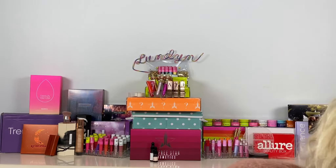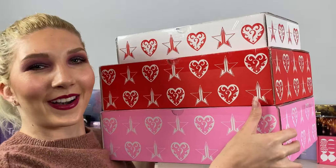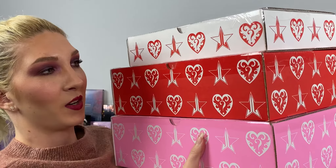Let me know in the comments if the same thing happened to you. Look at this cute tissue paper! I've been keeping all of the tissue paper and it came in handy for Christmas. This pink one is heavy — and here are all three of the mystery boxes. They are actually pretty heavy.